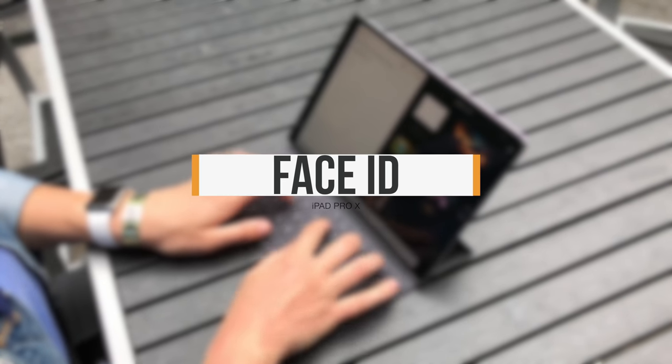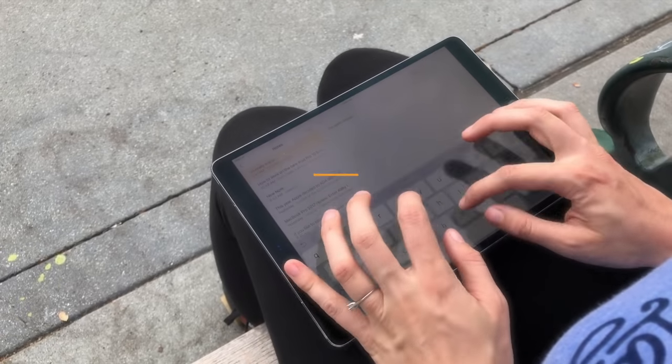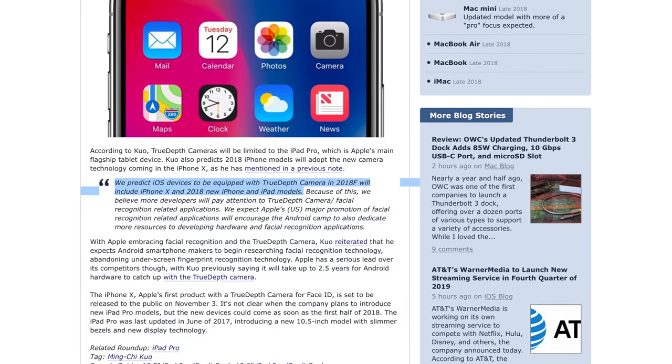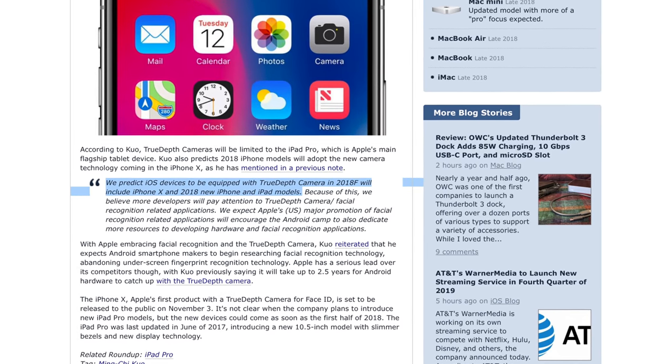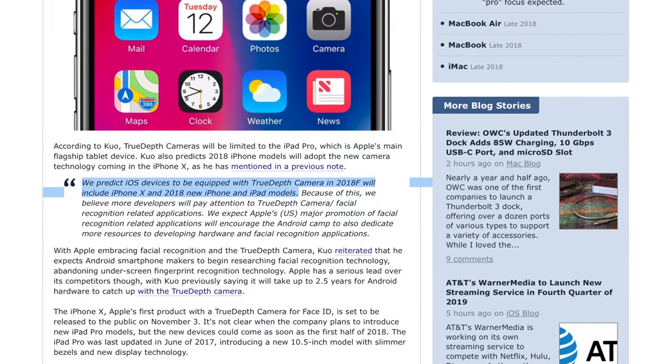Rumors about the 2018 iPads Pro started right after Apple announced the 2017 iPads Pro, but they started in earnest the way most Apple rumors start these days — with Kuo Ming-Chi. Back in October of 2017, he wrote: 'We predict iOS devices to be equipped with TrueDepth camera in 2018 will include iPhone X and 2018 new iPhone and iPad models.'